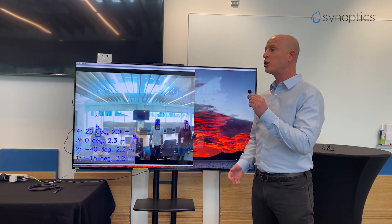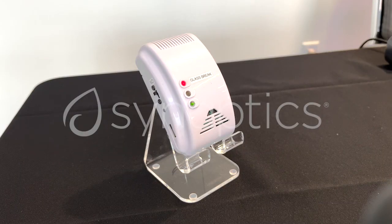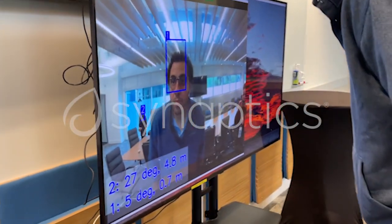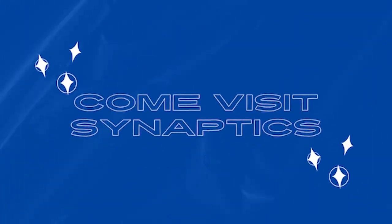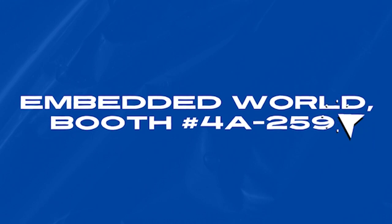And audio beamforming — let me show you what we have here.